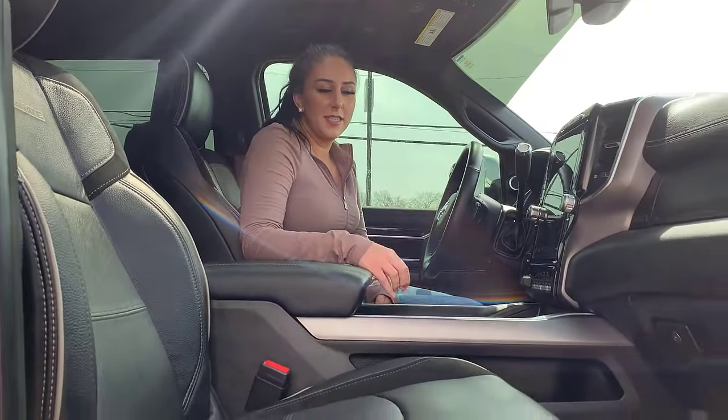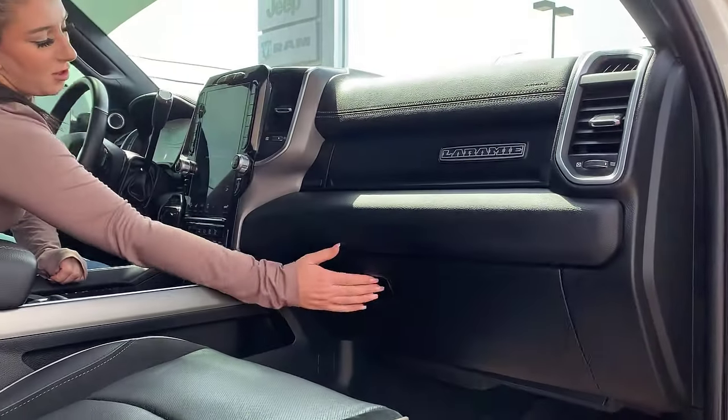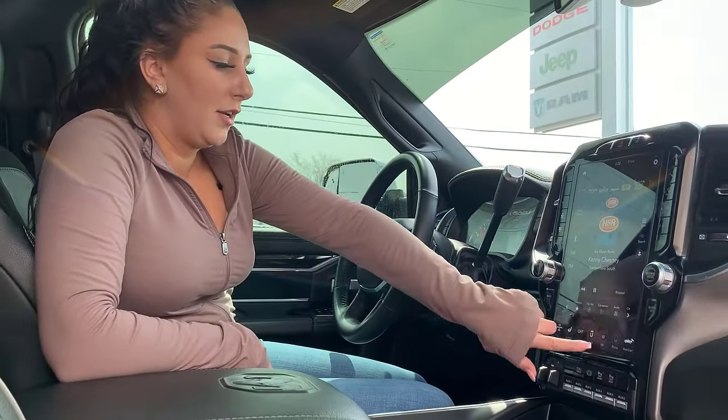Inside the truck it is gonna be fully loaded. You have full leather seats — these are heated and cooled — rubber floor mats down below, storage up top with the locking glove box, 12-inch screen with the Harman Kardon sound system, and you can get SiriusXM on it.